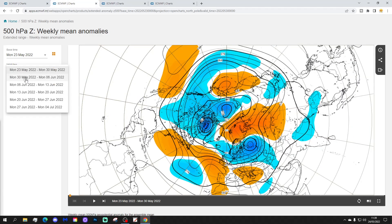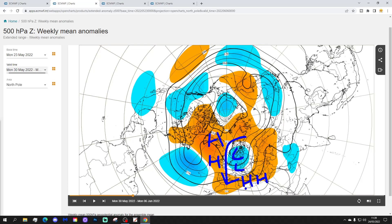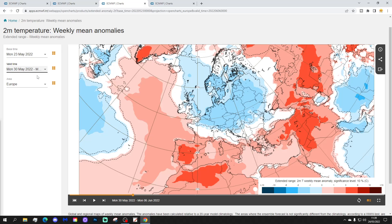The 500 millibar height anomaly shows below average heights across northern Europe and above average heights in the Atlantic heading up towards Greenland and Iceland. This starts to bring the wind in from more of a north or possibly even north-easterly direction. It's also reaching through the Mediterranean, which should keep a lot of warm weather going there. Let's have a look at week two temperature anomaly from the 30th of May to the 6th of June.